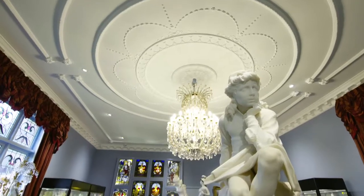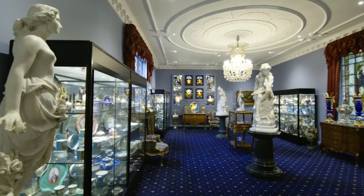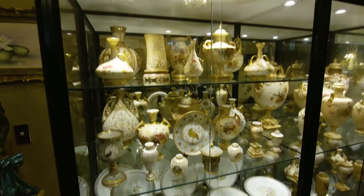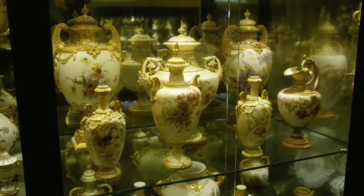We've got about 20 rooms and they're loosely themed. Primarily, Cyril's love of certain kinds of antiques drove the collection as you see it today. Porcelain he absolutely loves, specifically Royal Worcester and Sèvres from France. Boulle furniture, Boulle cabinetry, and also lead-light windows, which you see right throughout the whole place.